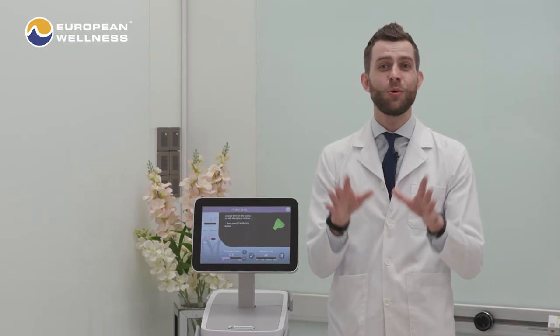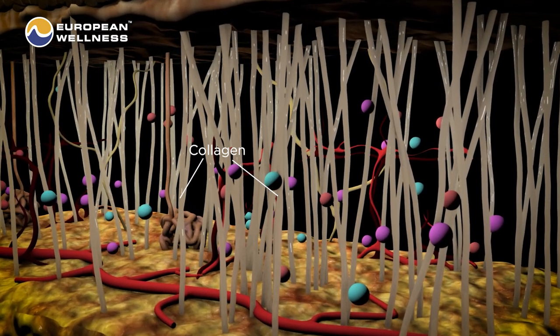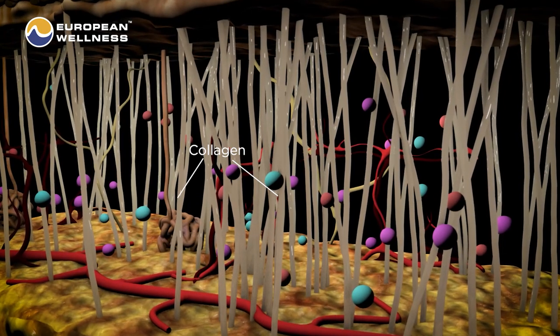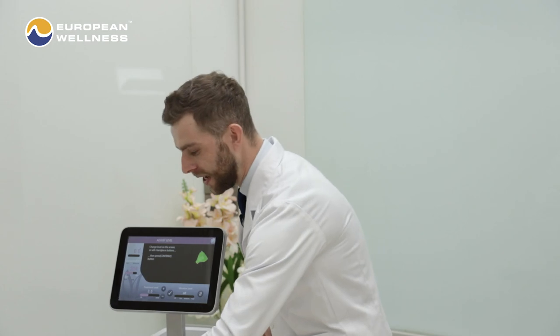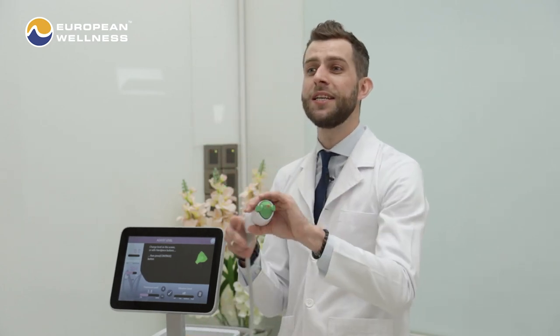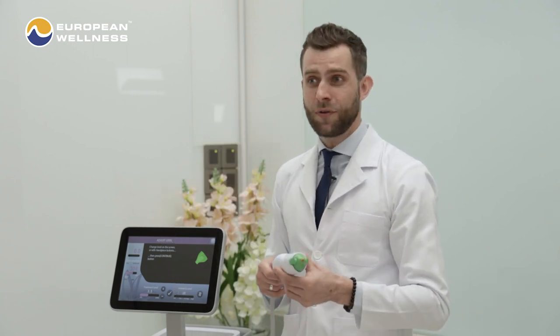The beauty of Termatch is that the treatment is able to offer all of those benefits without being invasive — so it's safe. It's radiofrequency technology that heats the deep, collagen-rich layers of the skin, while the tip of the device vibrates and cools the surface to help aid in patient comfort.